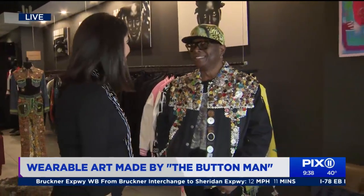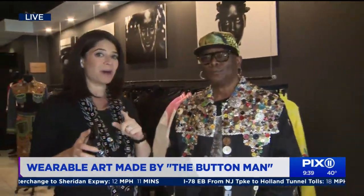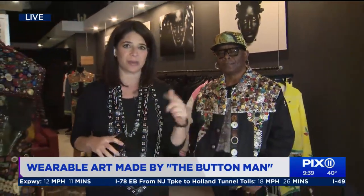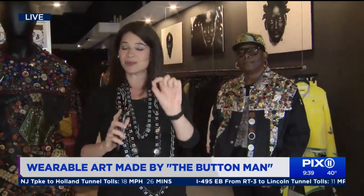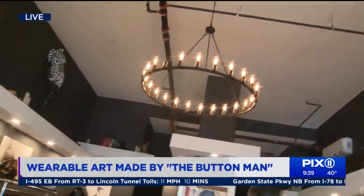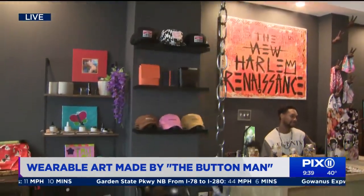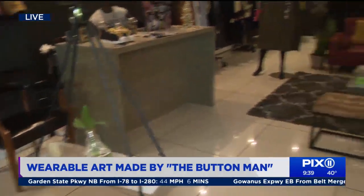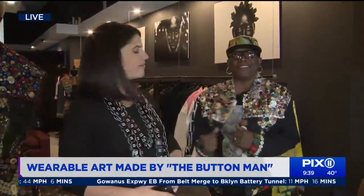This is one way to celebrate National Button Day. Bo, thank you so much. When we come back on Fox 11 News in the 10 o'clock hour, we're going to tell you about the space we're in here in Harlem. This is a really cool story and why his work is being sold here — you are not going to want to miss that segment. This story just goes on and on. We're going to wrap it up right now and send it back to you guys in the studio. We are live from Harlem, just sporting our buttons.